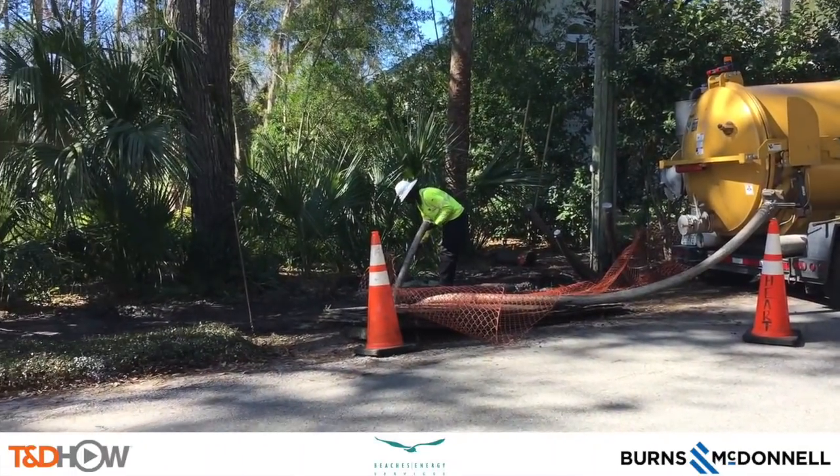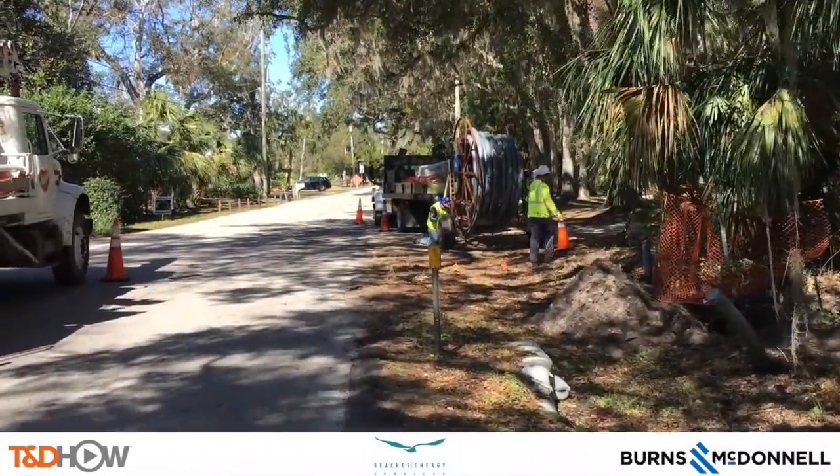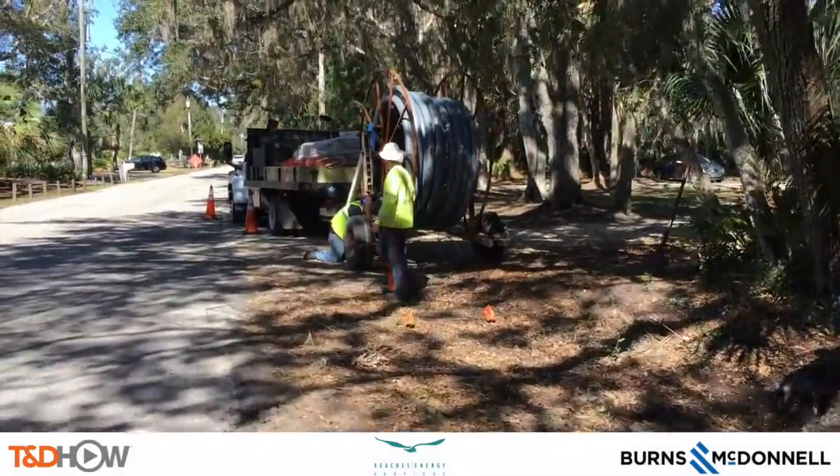Once again, our participating utility was Beaches Energy Services. This video was sponsored by Burns and McDonnell. I am Jim Ducart with TND How Videos — thank you as always for watching.